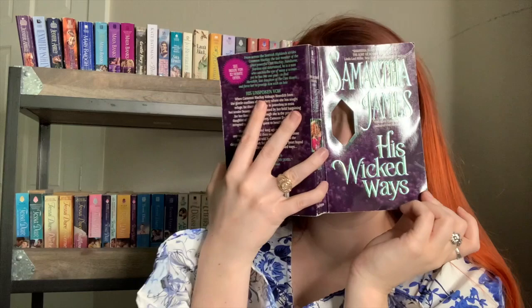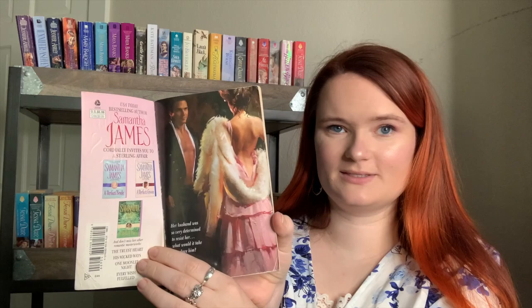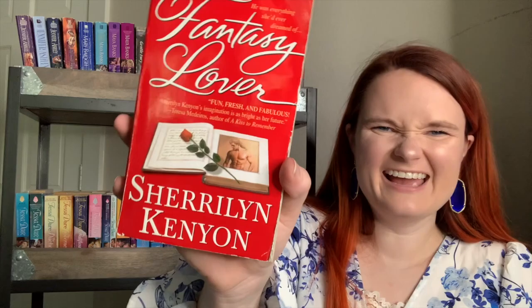His Wicked Ways by Samantha James was very kindly gifted to me by Tori over at Novel Life — it has a cute step back with a man on a horse and a cutout reveal. I also have The Secret Passion of Simon Blackwell, another Samantha James — the step back is interesting with a cutout. I also have What the Duke Desires by Sabrina Jeffries. A cover I love is The Highlander's Princess Bride by Vanessa Kelly. I also have Fantasy Lover by Sherrilyn Kenyon — it looks historical but it's actually a paranormal romance about a modern woman who summons a man from a book.